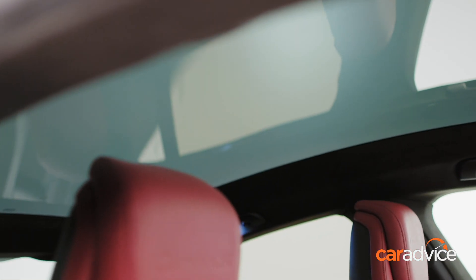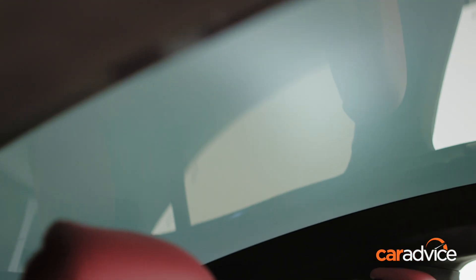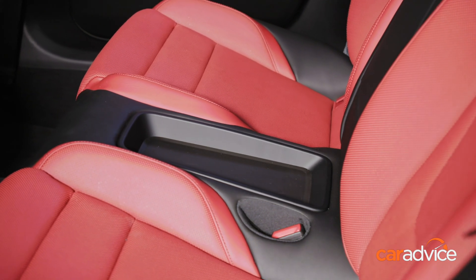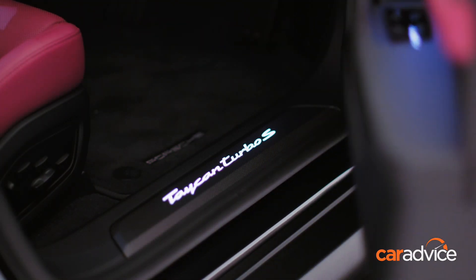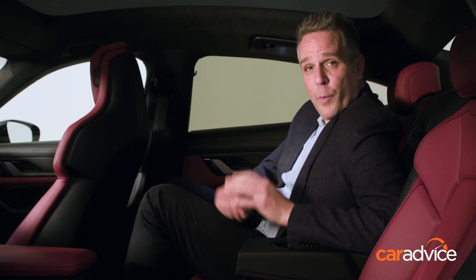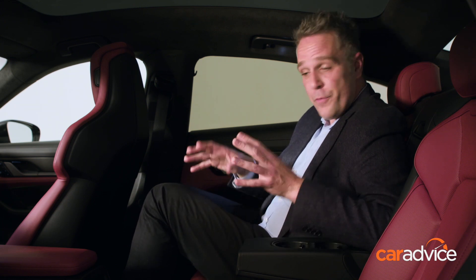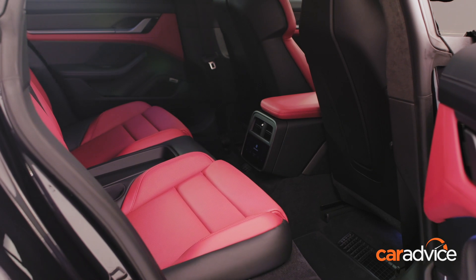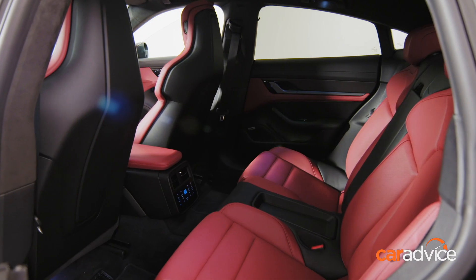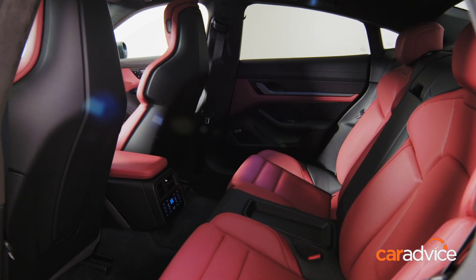The panoramic sunroof on our Volcano Grey Turbo S is optional, and while the Taycan is configured as a four-seater, you can optionally add a centre rear seat to help with family outings. This is just to prove that there is a reasonable amount of room in the back of the Taycan. It's similar to a Panamera if you've ever sat in one of those, and obviously a little bit more spacious than what you'll find in a 911.